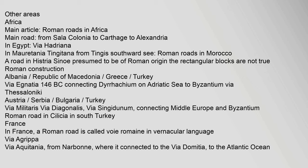In Africa, the main road ran from Sala Colonia to Carthage to Alexandria in Egypt. In the Balkans, the Via Egnatia (146 BC) connected Dyrrachium on the Adriatic Sea to Byzantium via Thessaloniki. The Via Militaris (also called Via Diagonalis) connected Middle Europe and Byzantium, passing through Serbia, Bulgaria, and Turkey.